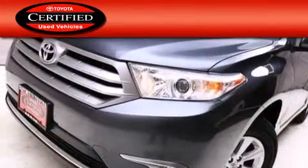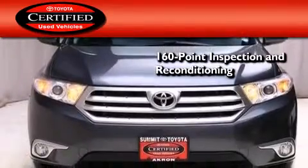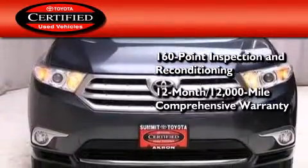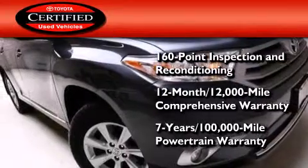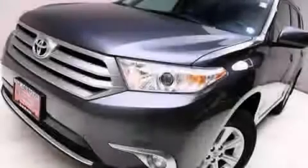Toyota's certification includes a 160-point inspection and an extensive reconditioning process, plus a 3-month, 3,000-mile comprehensive warranty, and a 7-year, 100,000-mile powertrain warranty. Please call us today for more information on this great vehicle.